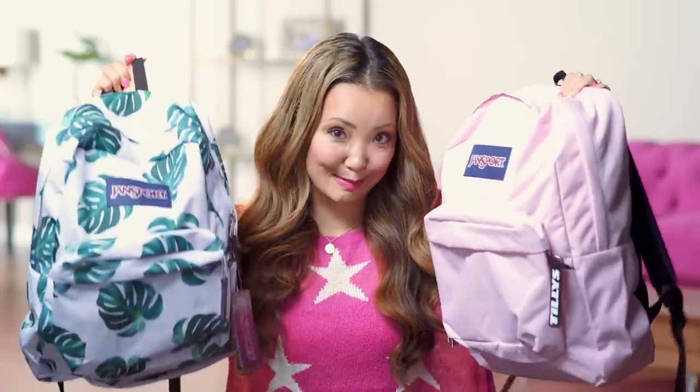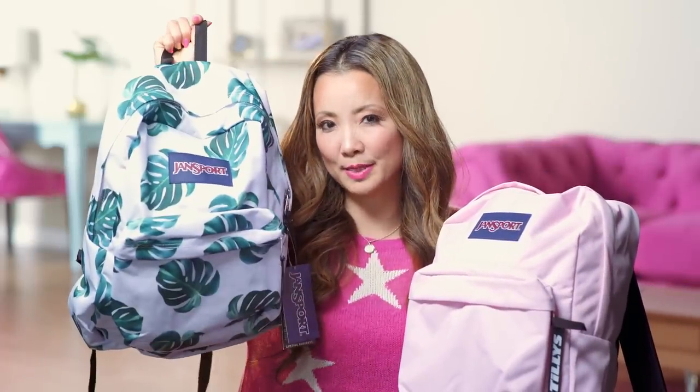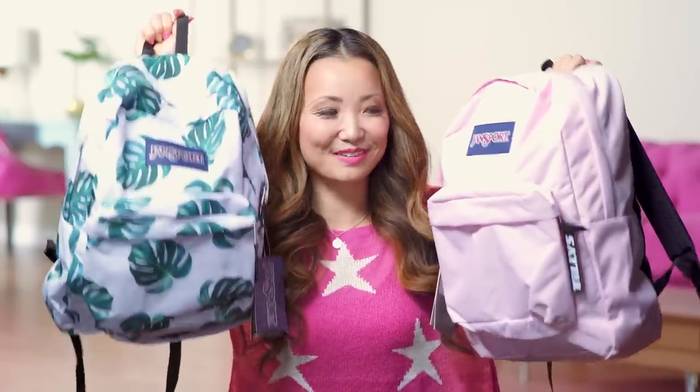We're going to need backpacks for back to school, so I picked my favorite. This is my favorite print — I know in the past I always have the pineapple, and I almost got the pineapple again. But I love this print, and I also got a pink one. So one of each.